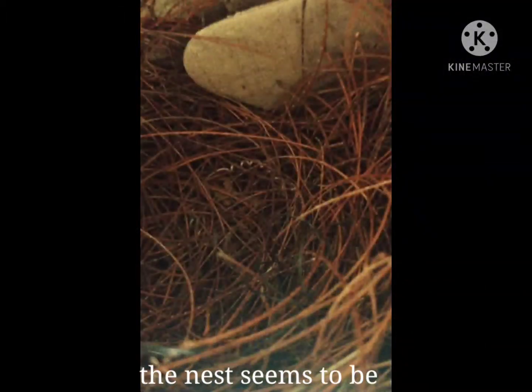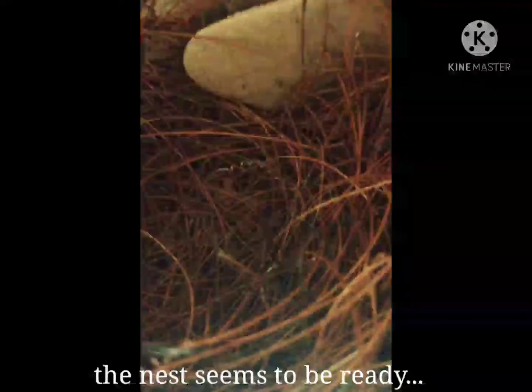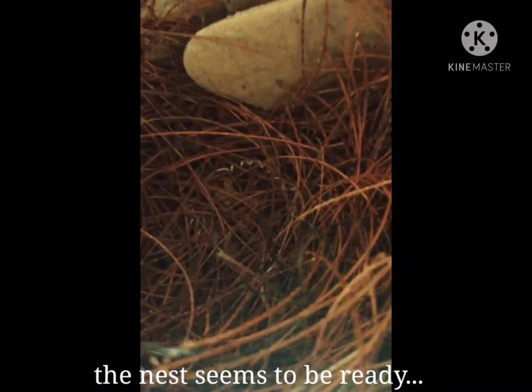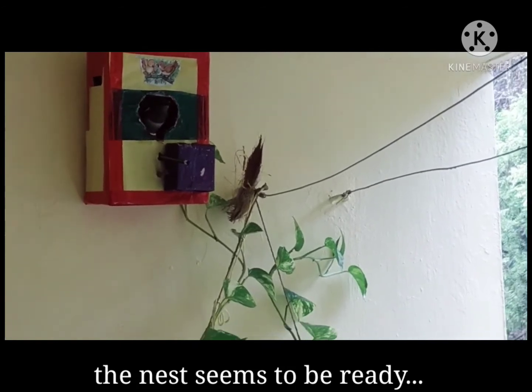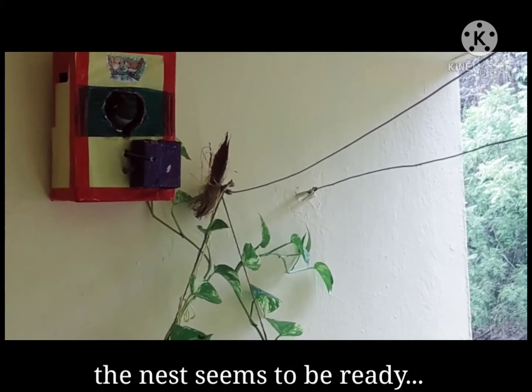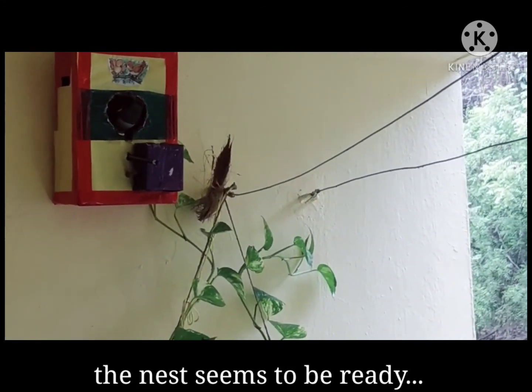This time the nest is even bigger. Still, the birds are struggling to make it even cozier. We will wait for the eggs and for the young ones to come out soon. Check out for it in the next video.